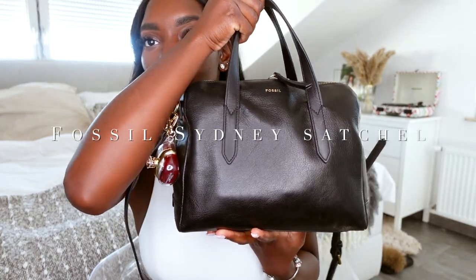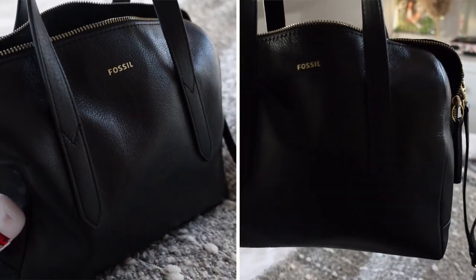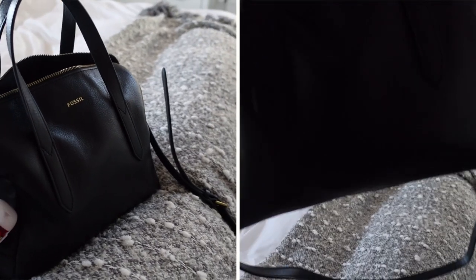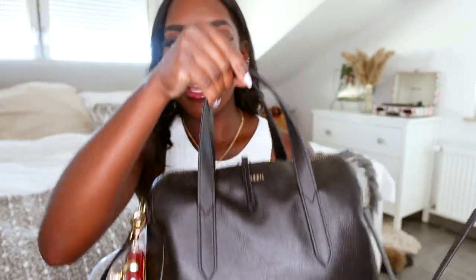I picked up this new bag from Fossil — they were having a big sale, 30% off everything on their site. I found this really beautiful bag, the Sydney Satchel from Fossil. It is made from real leather. This was originally $170, on sale for around $101 to $110, and then the 30% off brought it down to about $86. The bag went from $170 to $80, which is crazy because it is real leather and it is Fossil.